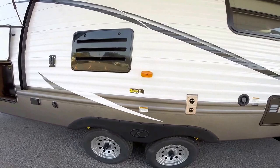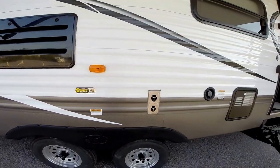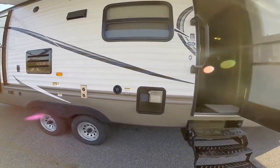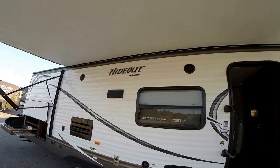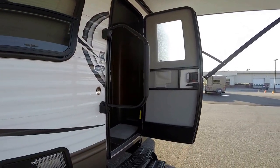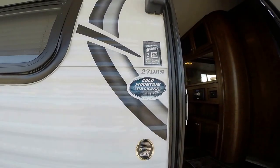Nice big tires — it's got the correct track system to help it go down the road better. There's your furnace, your fresh water fill, and your hot water heater. Outside speakers right up top by the awning, and a nice big grab handle. That enclosed underbelly is your Cold Mountain package right there.